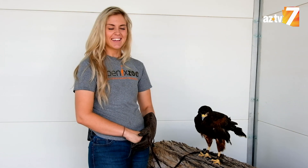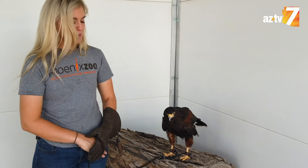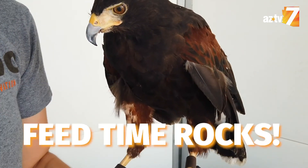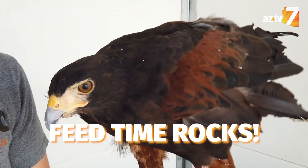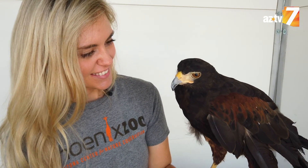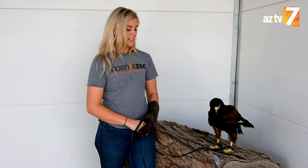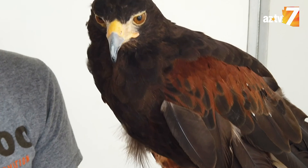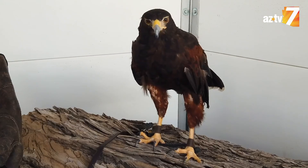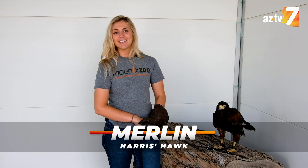She has a lot of personality. She likes to tell us when it's time for a shower — Merlin knows what time it is. She's very good at telling time and when it's feed time. I love teaching the public and reaching out to so many guests, teaching them about the importance of all our animals in our natural world. Now you know Merlin — she's one of the many cute animals of Arizona.